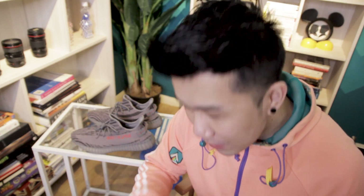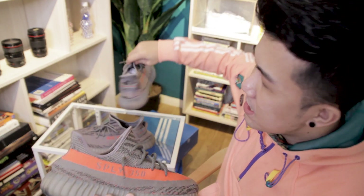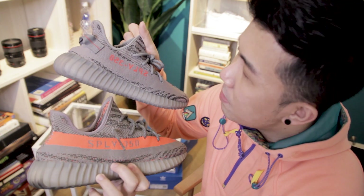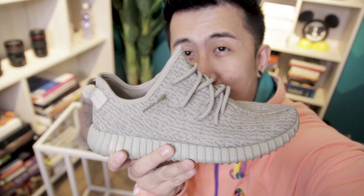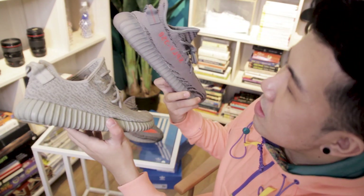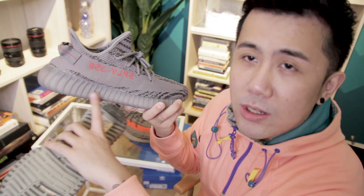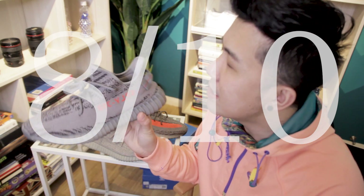With any new generation, we always have to pay respect to the generations before it. The one generation before is obviously the Beluga 1.0. Let's see if the colorway is similar — I think this one is a little bit more brown compared to the 1.0, or maybe I'm blind. And the biggest ancestor of them all is the Moon Rock. I would expect this and this to have a similar color scheme, but the Moon Rock color is brighter — it's a brighter brown compared to the Beluga 2.0 which is quite grey.